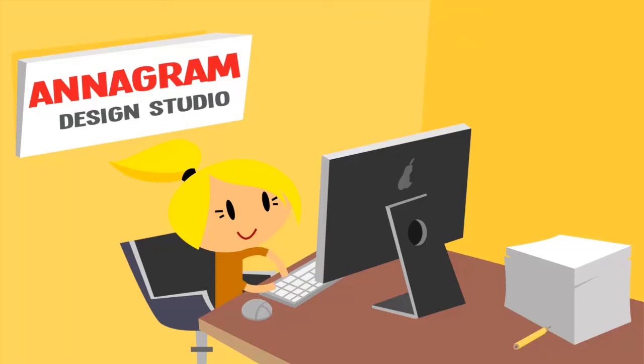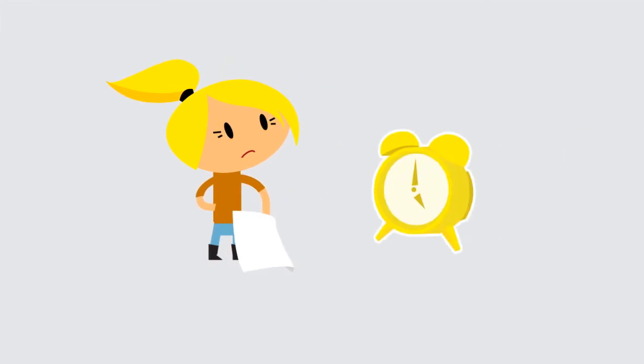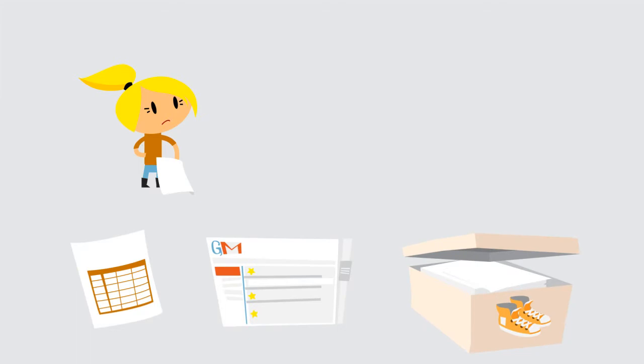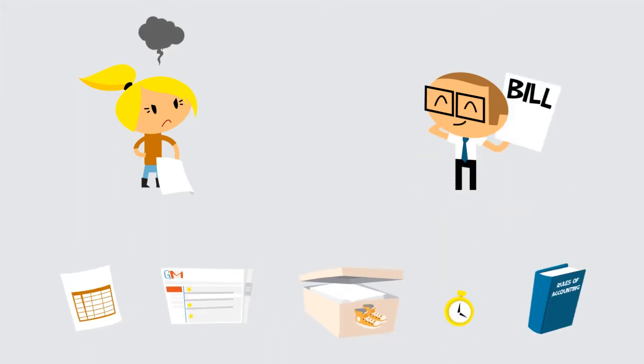Meet Anna. She runs her own small business, but hates all the paperwork that comes with being an entrepreneur. What a drag! Why is doing the paperwork so painful and time-consuming? Because this is where all her info is. Anna would love to find a better way to manage her daily business tasks and accounting.